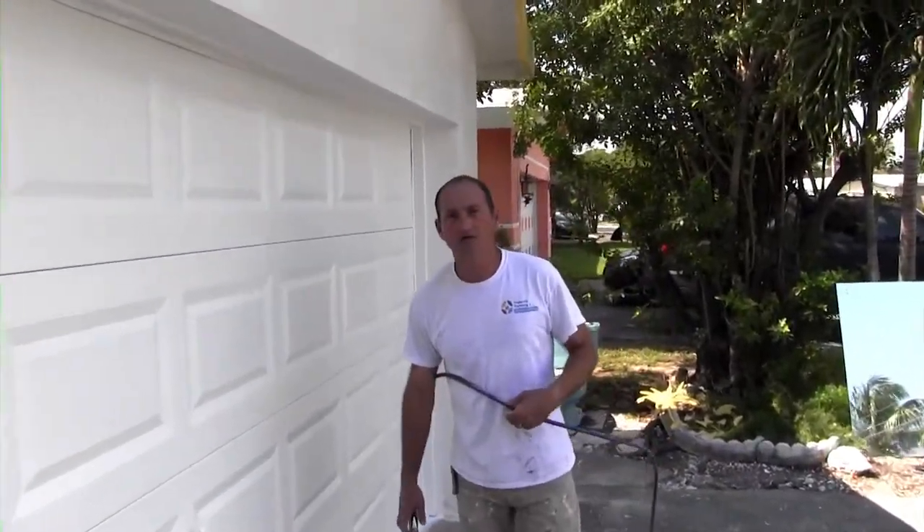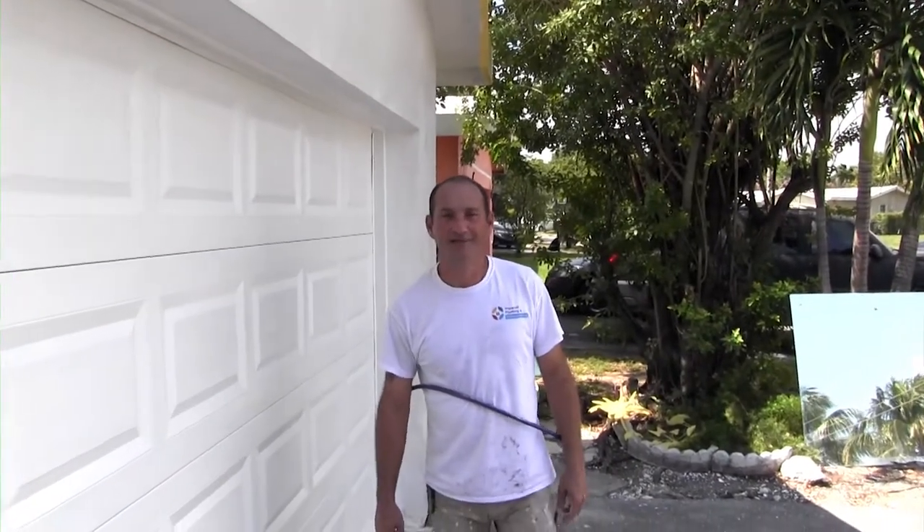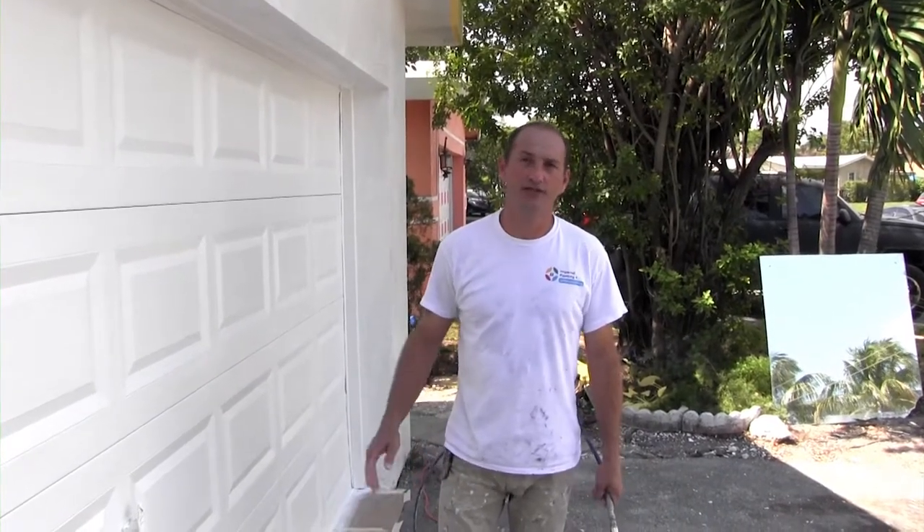All right guys, I just showed you how to do that front door here — nothing crazy. My name is Edson from Imperial Painting and Waterproofing. I work in all of South Florida. Today we are in Lauder Lakes, painting a house, doing an exterior job here.